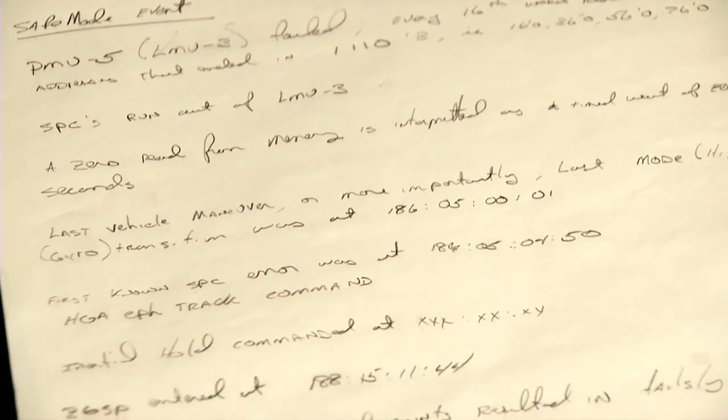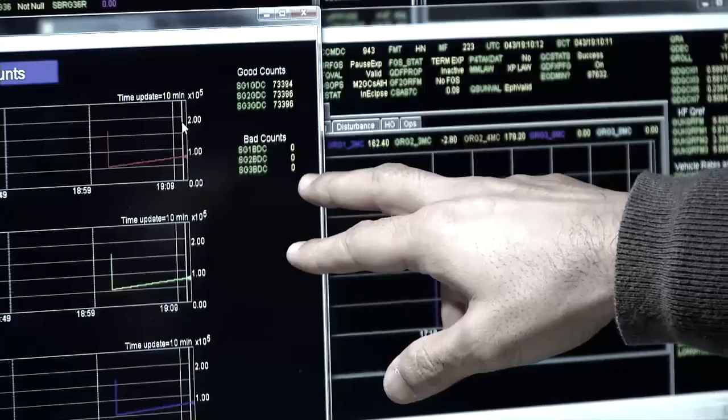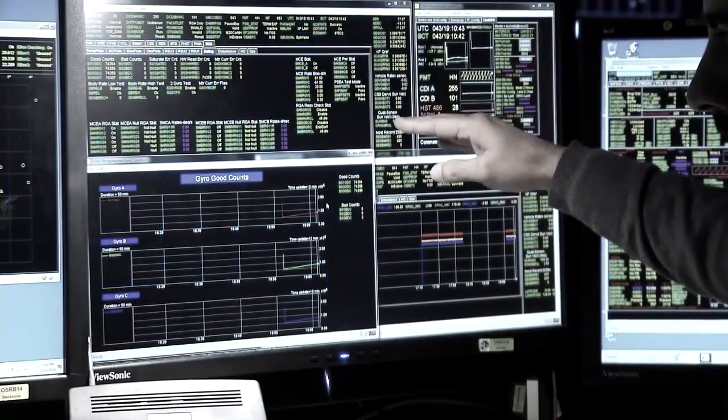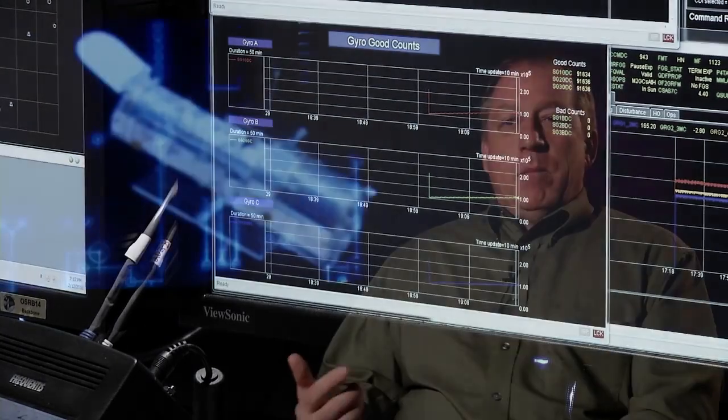I started looking at the time between the two events, figuring out: it's two and a half days — what is that in hours, minutes, and seconds? I saw the number, and it was really obvious at that point what happened. There was an overflow in the computer. I discovered that we have this thing called a gyro good count that counts up how many seconds it's been since the last bad gyro count. When the gyros change mode, this counter gets reset — typically several times a day. Because of the work we'd been doing for the last two and a half days, this counter never got reset. And when it overflowed — when the counter value went past the highest number it could count to — bad things happened in the code.